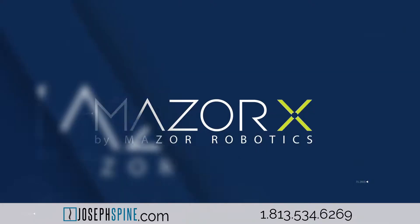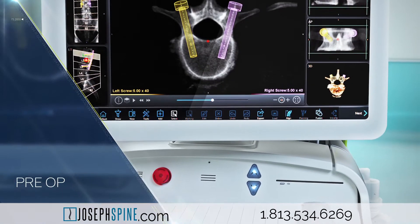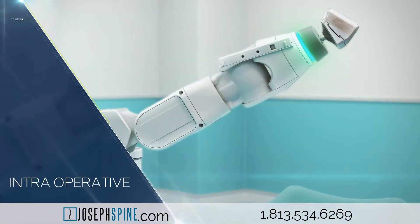Joseph Spine brings state-of-the-art technology to our patients and offers a transformative leap forward in spinal surgery. Maser X maximizes surgical predictability and allows surgeons to achieve greater precision for optimal patient benefit.